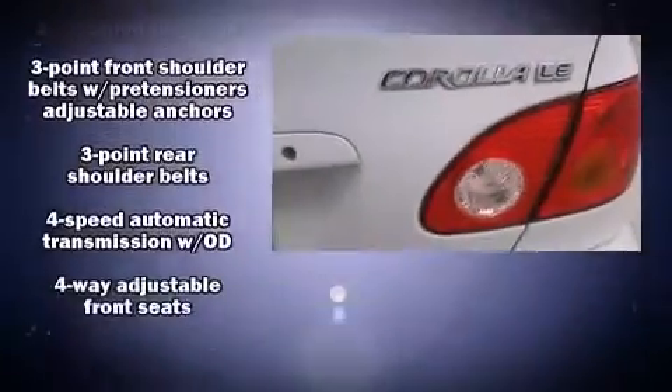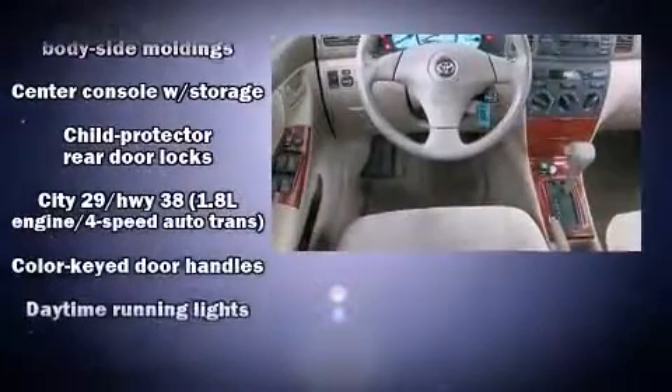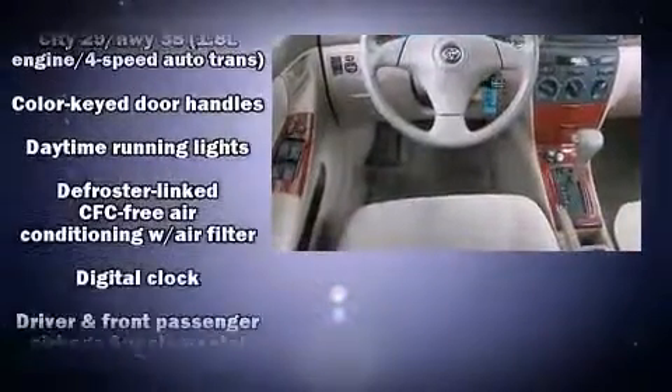The 2003 Toyota Corolla. This four-door, five-passenger sedan provides exceptional value. It features an automatic transmission, front-wheel drive, and a 1.8-liter four-cylinder engine.